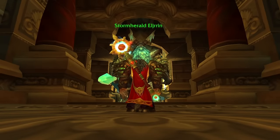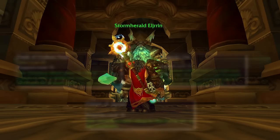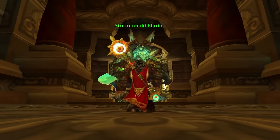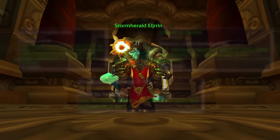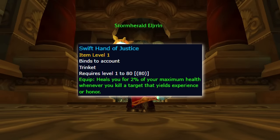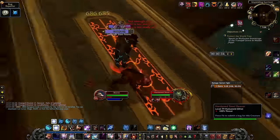Before we head into the dungeon, there are a few things we can do to make things easier and our time spent more efficient. Obviously, pick up flask and food, but also invisibility potions, healing potions, drums and scrolls, and one or two Heirloom Trinkets. Depending on your class self-healing, the Heirloom Trinkets can offer far more value than double DPS trinkets would. But on my DK that has outrageous self-healing, I won't be using them while leveling here.